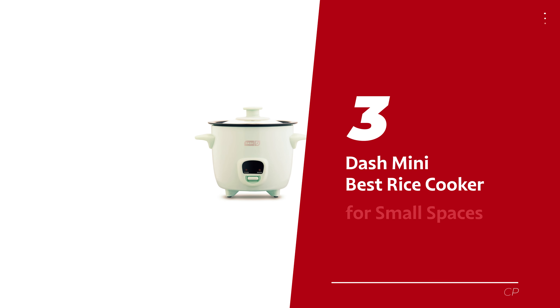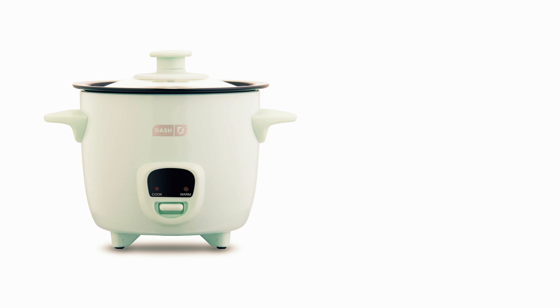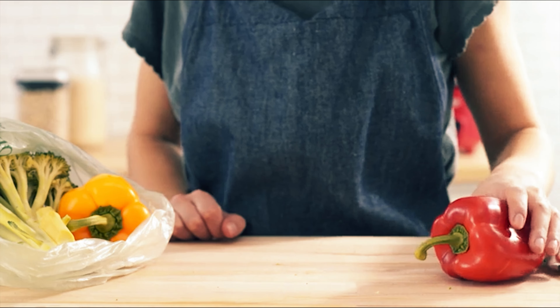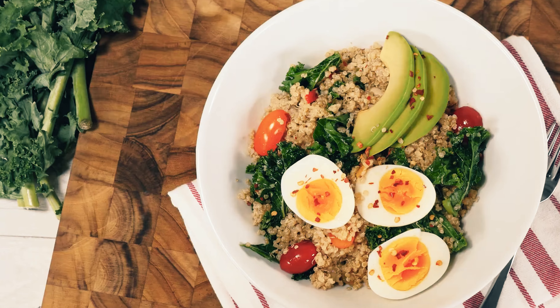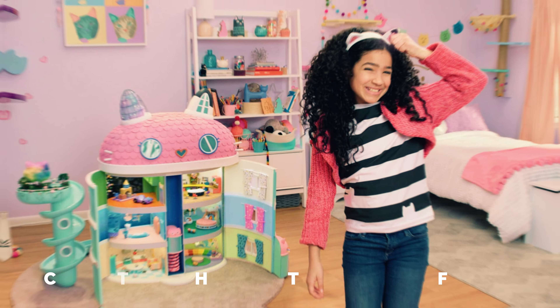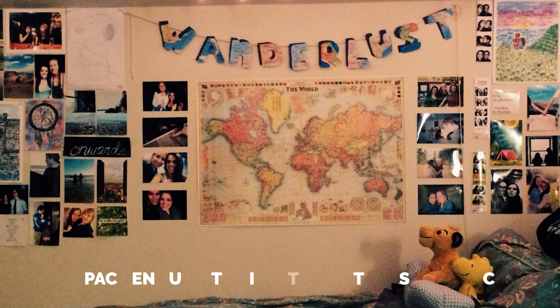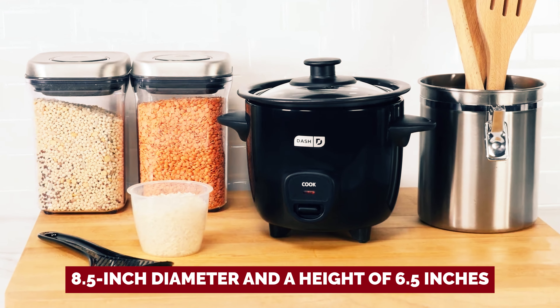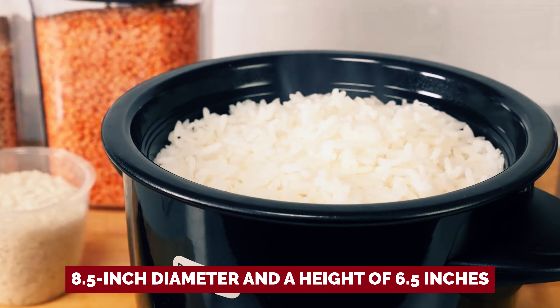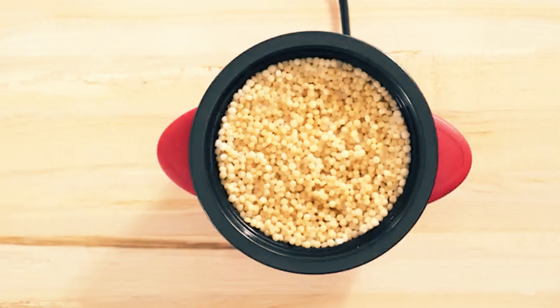Number 3: Dash Mini — our pick for best rice cooker for small spaces. Look who's here: the Dash Mini rice cooker. This little champ is like a magic wand for beginners, especially if your kitchen resembles something out of a dollhouse. It's compact enough to fit into the tiniest of spaces, like dorm rooms or cozy Airbnbs — with an 8.5-inch diameter and a height of 6.5 inches, making it easy to whip up some rice no matter where life takes you.